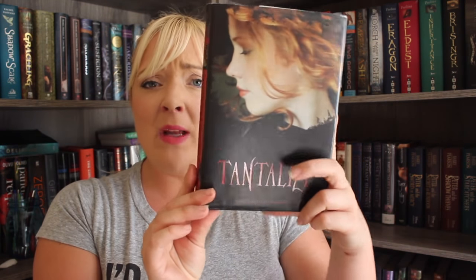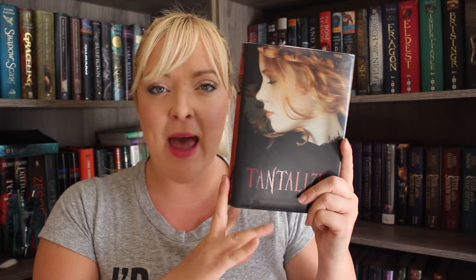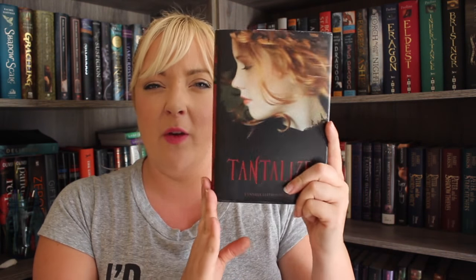I got Tantalized by Cynthia Leitich Smith. I had this one on my TBR for a while. I don't remember why — I think it's paranormal, witches or vampires or something like that, but I always really liked this cover even though I don't like people on the covers.